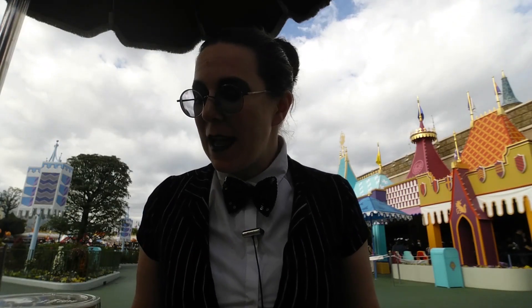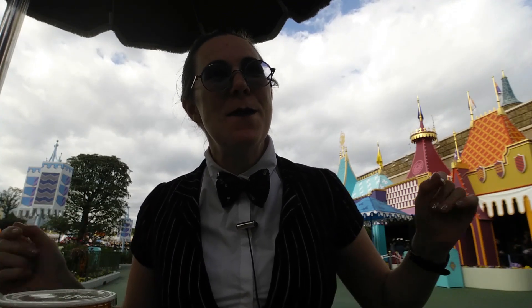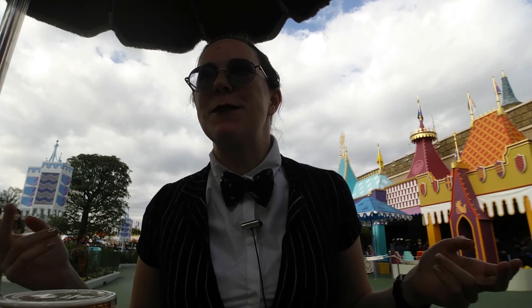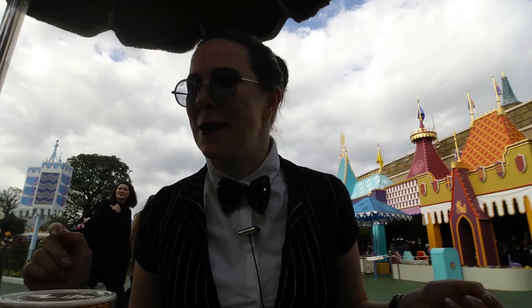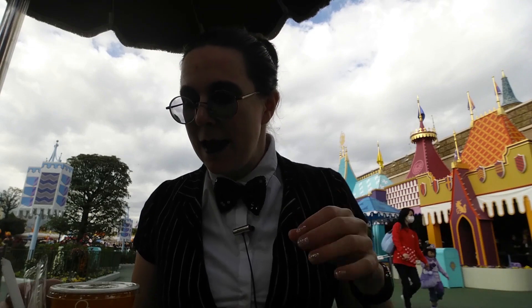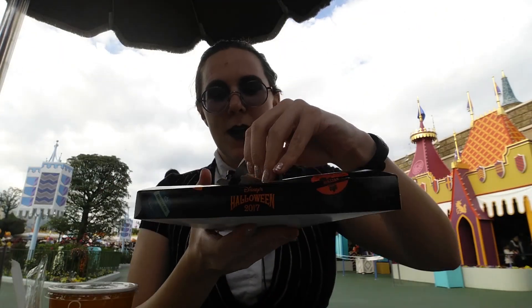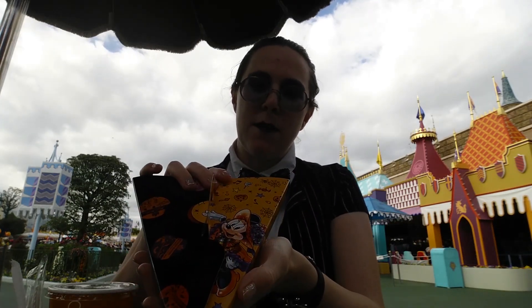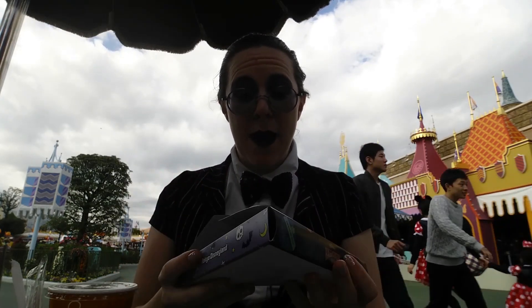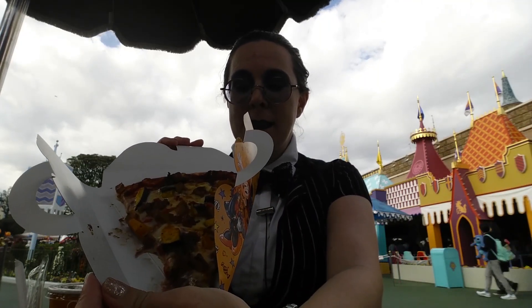I am still in Halloween get-up, because today is actually Halloween as of this recording. It's not going to be when it goes up, but I do feel like I have to continue to explain the fact that I'm in costume, knowing that these are going up after Halloween. Today I am at Captain Hook's Galley, which is a location that I wanted to try for a while. It has pizza — that's what it specializes in — and they come in these nice little carrying boxes. This one's done up in the theme of the Poppin' Live Parade, and it is a pumpkin pizza.